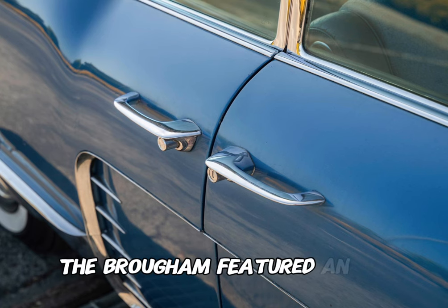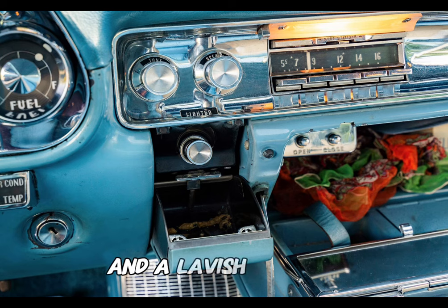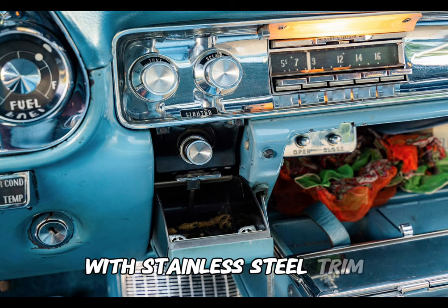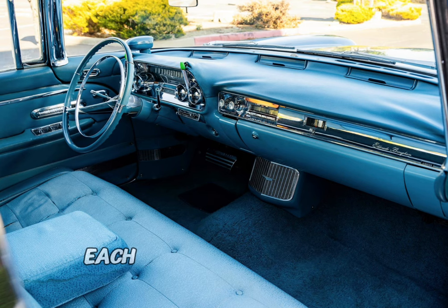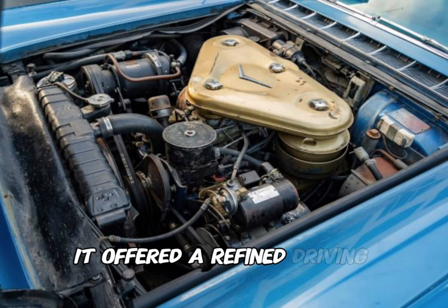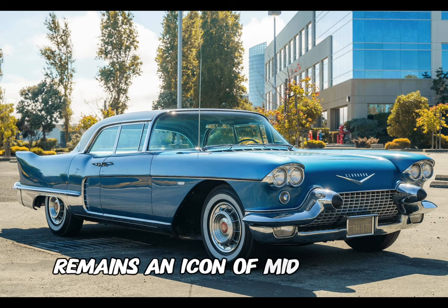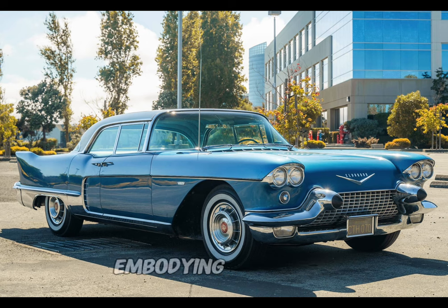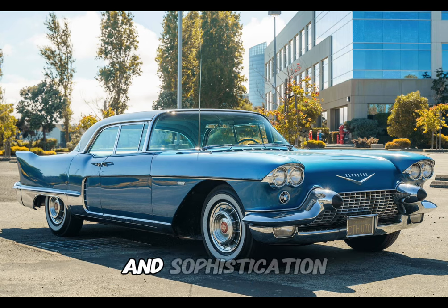The Brougham featured an air suspension system, power-assisted amenities, and a lavish interior with stainless steel trim. With a limited production run and a high level of customization available, each Brougham became a bespoke luxury vehicle. Powered by a V8 engine, it offered a refined driving experience. The Eldorado Brougham remains an icon of mid-century automotive opulence, embodying Cadillac's commitment to pushing the boundaries of luxury and sophistication.